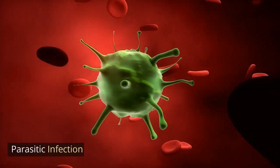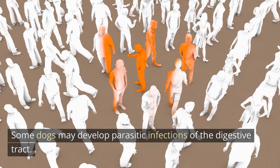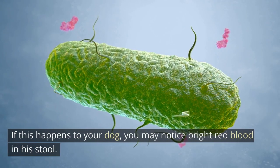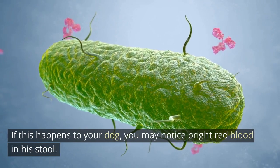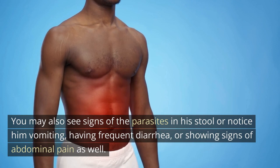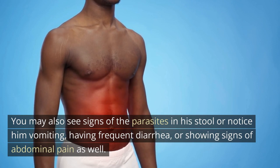Parasitic infection: some dogs may develop parasitic infections of the digestive tract. If this happens to your dog, you may notice bright red blood in his stool. You may also see signs of the parasites in his stool, or notice him vomiting, having frequent diarrhea, or showing signs of abdominal pain as well.